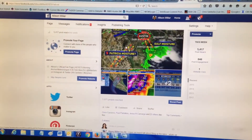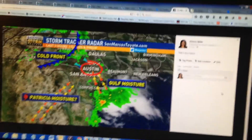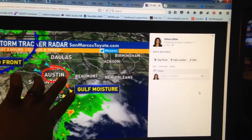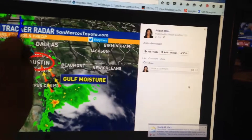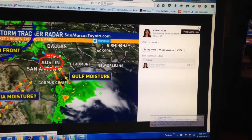Meteorologist Allison Miller here in the KITV Storm Tracker Weather Center, trying to map out the crazy weather that we're expecting here across Central Texas. We're watching this cold front move in, a lot of moisture coming in from the Gulf, and then we're also getting quite a bit of moisture that will be coming in from what now is Hurricane Patricia. All those elements are coming together to really bring us the potential for quite a lot of rain.